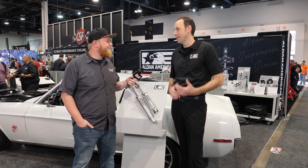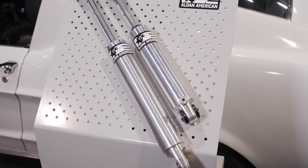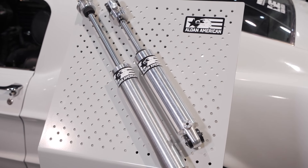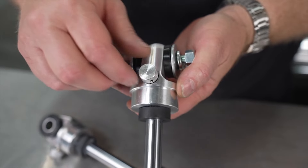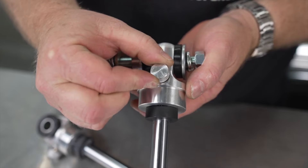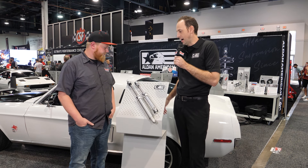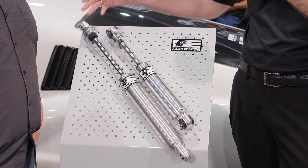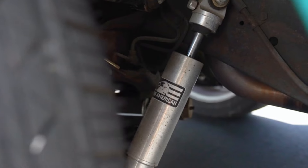We've got a ton of new products and we're excited to be here. We've got our new TrueLine and TrackLine series adjustable shock absorbers. We've got our double-adjustable TrackLine that offers rebound and compression adjustment — they're great for race setups and good for the street. We also have our TrueLine series single-adjustable shocks, which are great — set them, forget them, and just run them. Great for street applications.